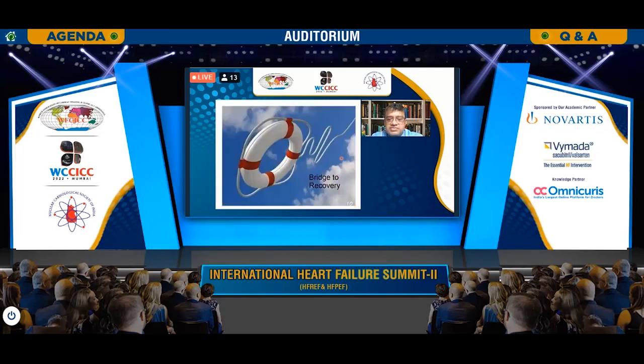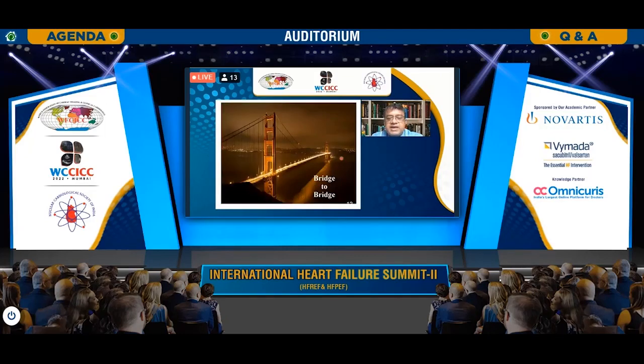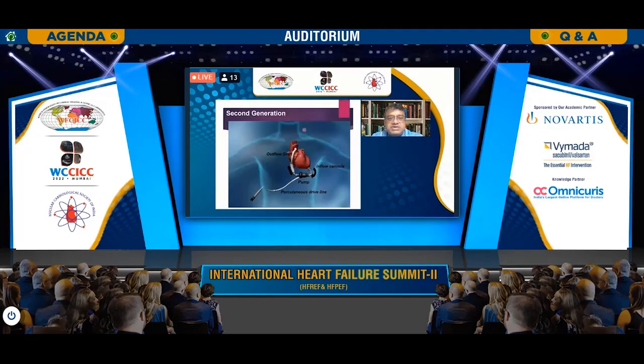In reversible diseases like COVID, recovery was the goal. Sometimes we use assist devices as bridge to decision, sometimes bridge to bridge. Bridge to transplant was very common for assist devices, since heart transplant is not easily available. This was the second generation of mechanical assist devices.